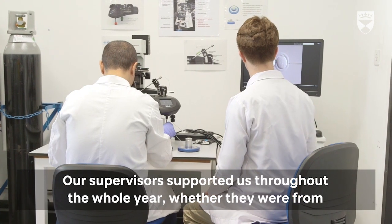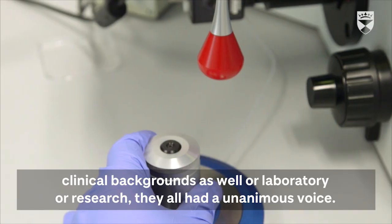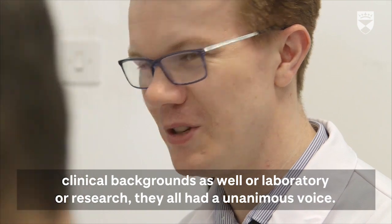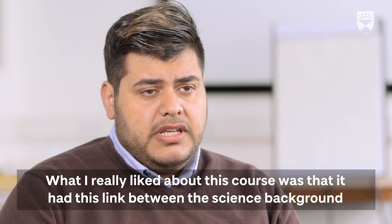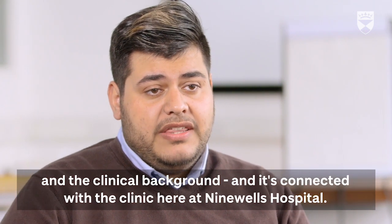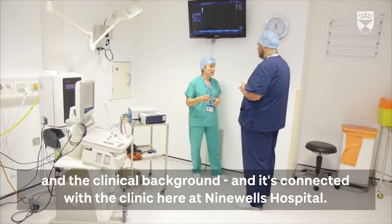Our supervisors supported us throughout the whole year, whether they came from clinical, laboratory, or research backgrounds — they all had a unanimous voice. What I really liked about this course is the link between the science background and the clinical background, connected with the clinic at Ninewells Hospital.